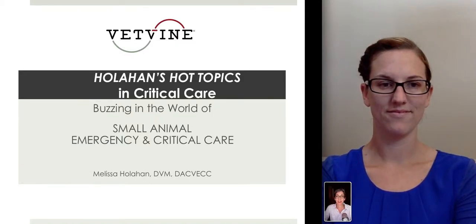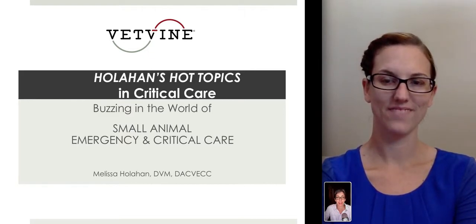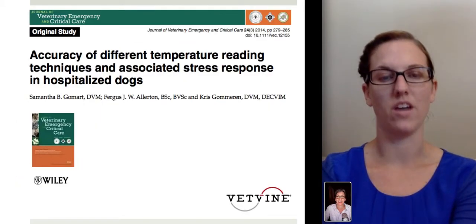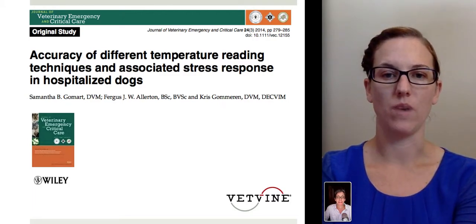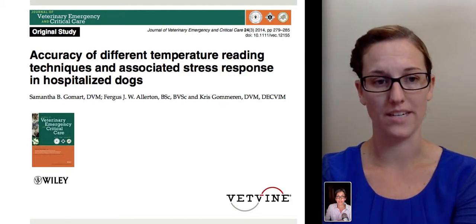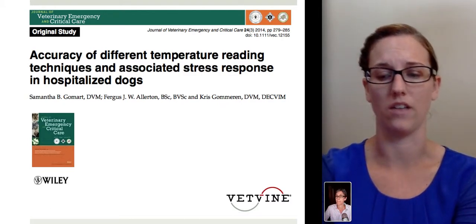Welcome to Holohan's Hot Topics in Critical Care. Dr. Sherry Berger here with Dr. Melissa Holohan. This week we're going to be talking about a very clinically relevant topic: the accuracy of three different temperature reading techniques and the associated stress response seen in hospitalized dogs.